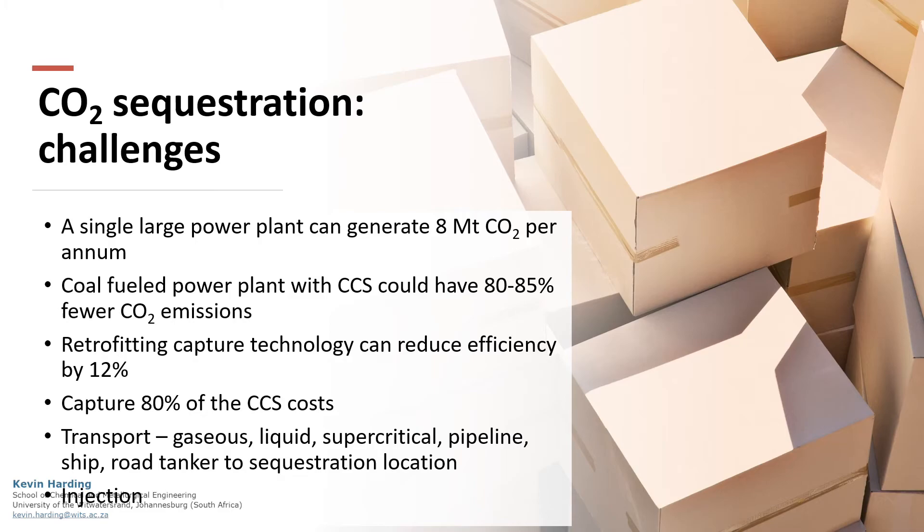There are some challenges to CO2 sequestration. There are large volumes of gases produced that result in logistical challenges. Retrofitting the technology is possible and can have favourable results. However, this may reduce the efficiency of the power plants.